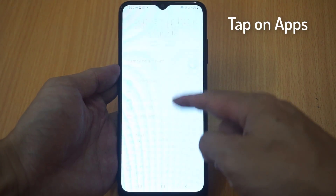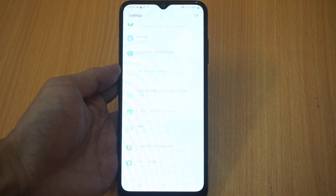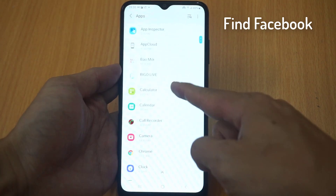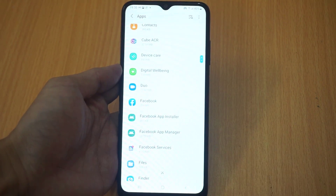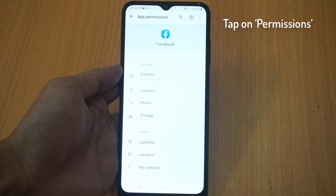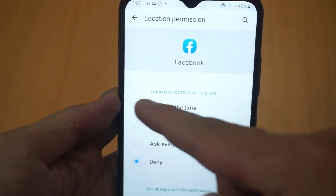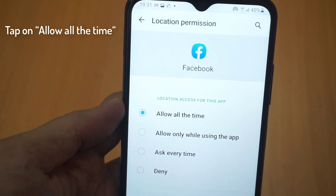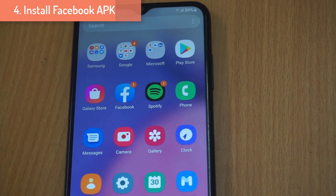Method 3: Turn on the location services. Go to your phone's Settings menu, tap on Apps, scroll through the list of applications and locate Facebook. Inside Facebook's application information, tap on Permissions and then select Location. In the subsequent menu, make sure that the location services are enabled. If not, tap on 'Allow all the time'.